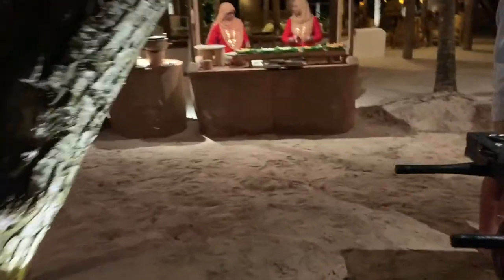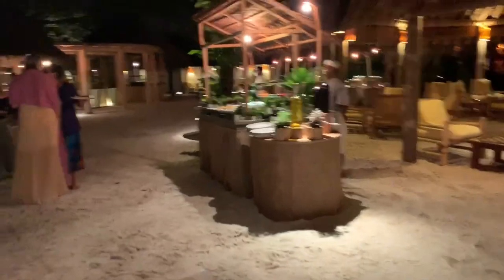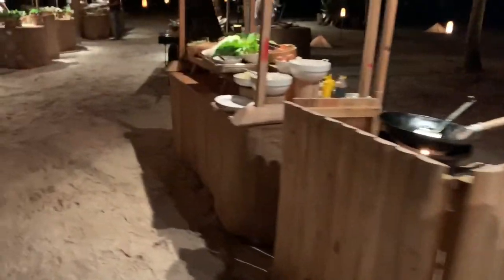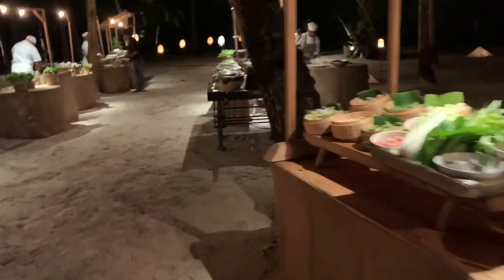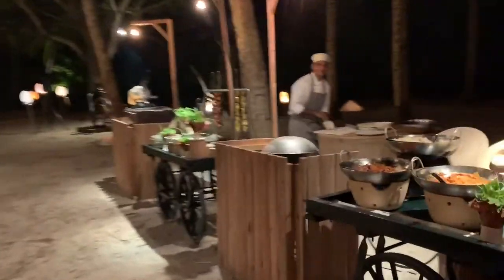We arrived during China's Golden Week, which is October 1st to 7th, so we experienced an Asian dinner buffet — not quite street food, but a proper Asian-themed dinner buffet with tons of options, and everything was really delicious. You'll also see a breakfast buffet featured later in the video.